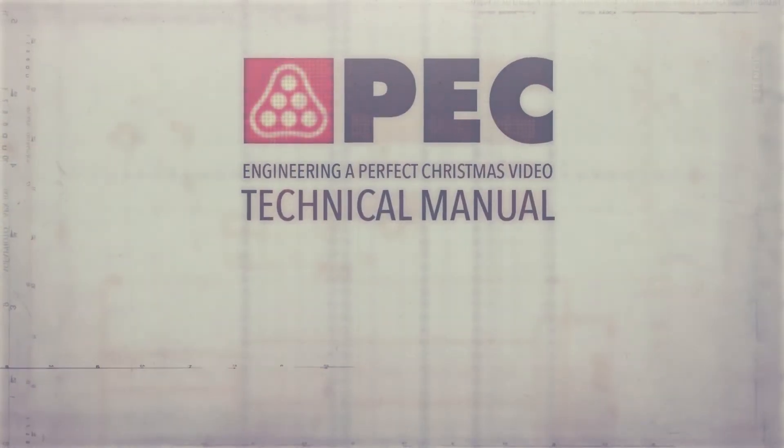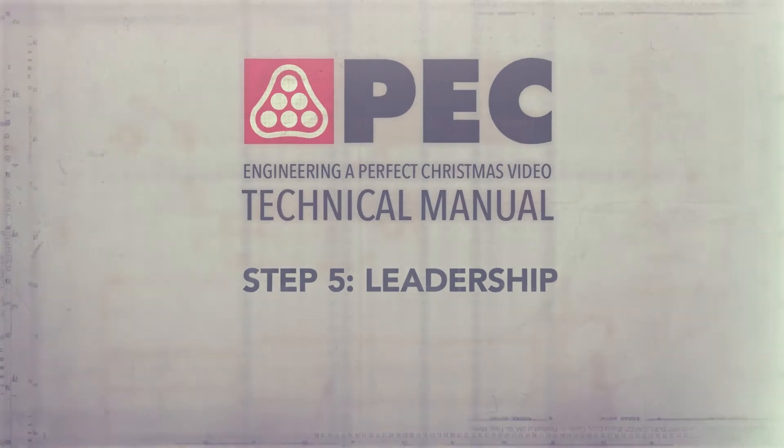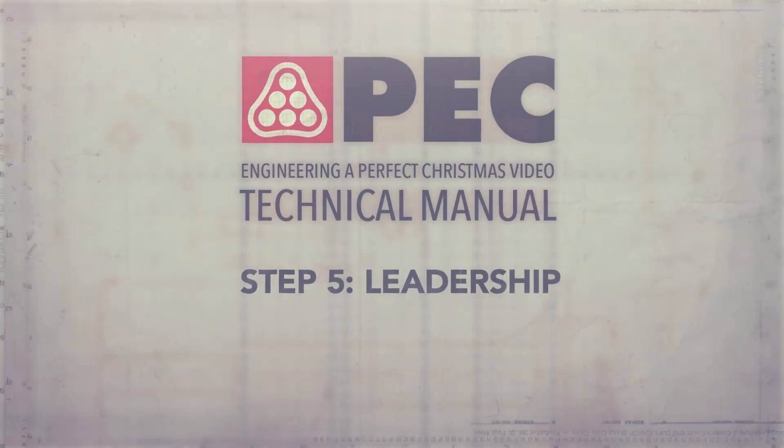A perfect Christmas video begins and ends with finding a great leader. Once you get all the pieces in place, you'll be able to create your very own award-winning Christmas video. Are you ready to get started? Thanks, Rod. But I think I'll do it my way. Did the crew get all that? Mm-hmm. Excellent. That's a wrap.